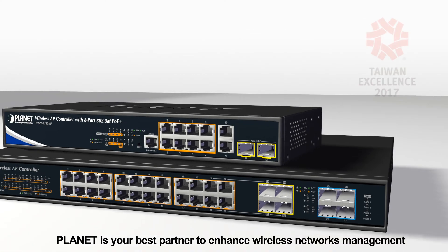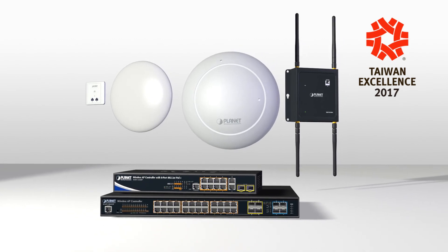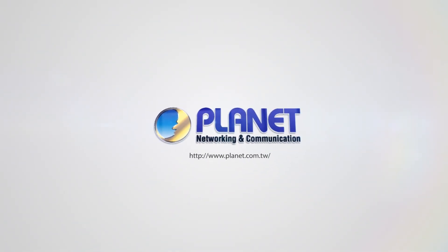Planet is your best partner to enhance the wireless networks management. Planet Technology, pioneer of IP innovation.